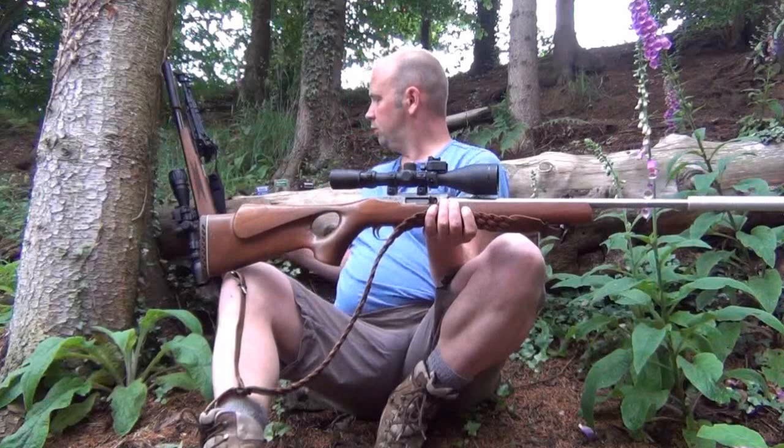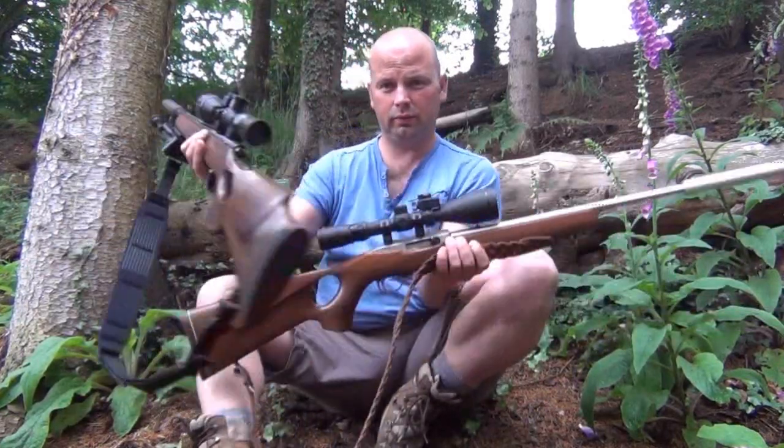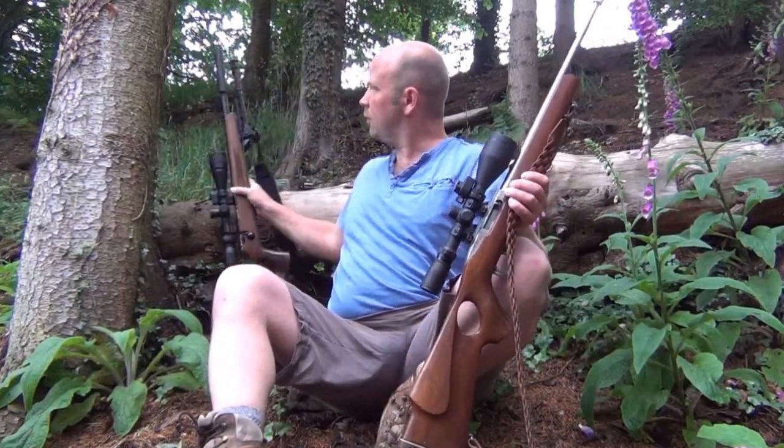Hello there. In this video, I'm going to talk a little bit about the differences between the .22 and the .17 HMR calibers of rifle. The .22 and the .17 are the most commonly used calibers in the UK for controlling small vermin such as rabbits, hares, and crows. And while on the face of it, this gun may look very similar to this gun, there are differences.